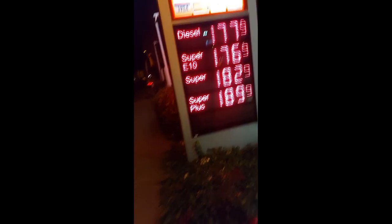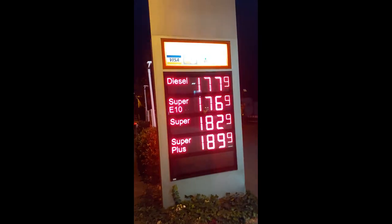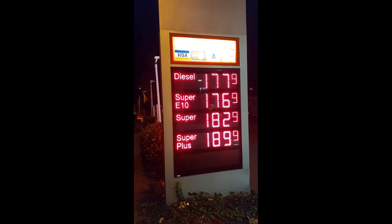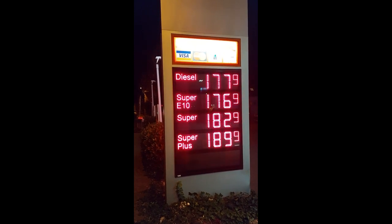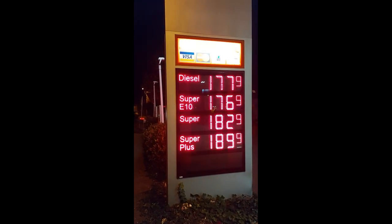One last thing: the euro and the dollar are currently equivalent, and one gallon is 3.8 liters — so this is about $6.80 for a gallon of gasoline.